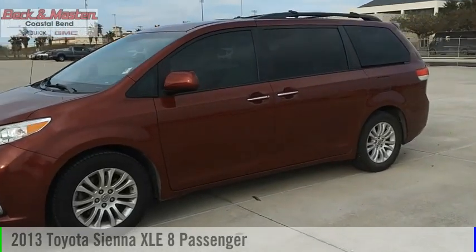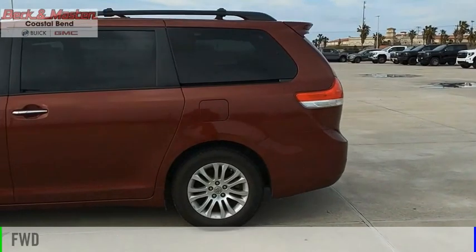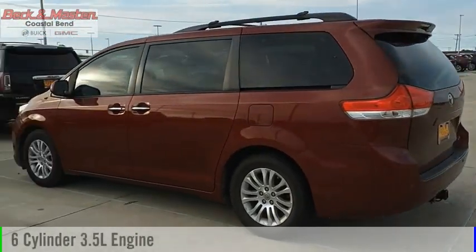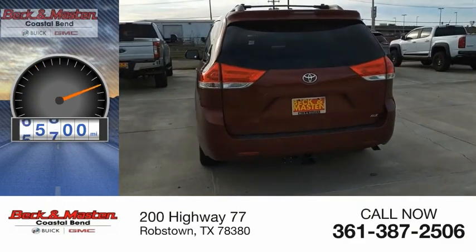We are pleased to show you the 2013 Sienna. This vehicle is powered by a front-wheel drive, 6-cylinder, 3.5-liter engine. This vehicle has less than 80,000 miles.